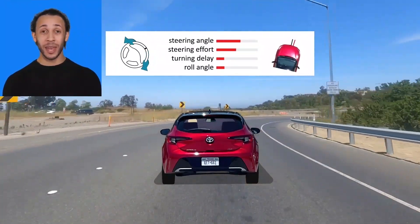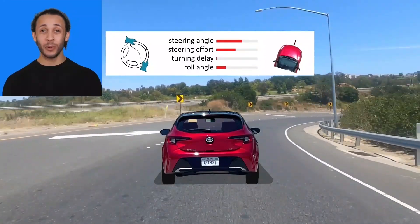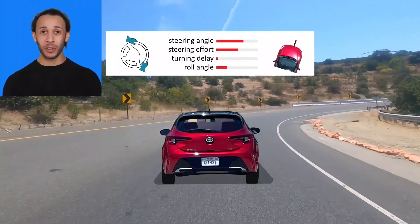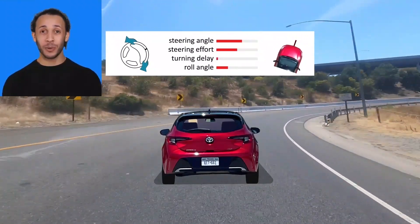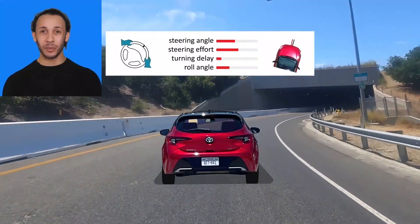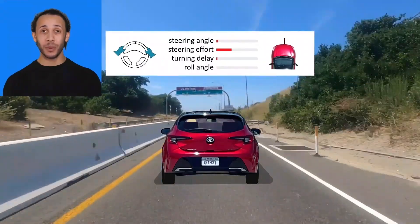That's brisk, but socially okay. This XSE turns in with better-than-average response, which you can see here as the gap between the red line — which is where the steering is aimed — and the black one, which is where the car's actually going. It rolls a little quickly but settles at a modest angle. Its steering angle is a little high and its effort a little too light, but any mid-corner corrections are briskly dispatched.